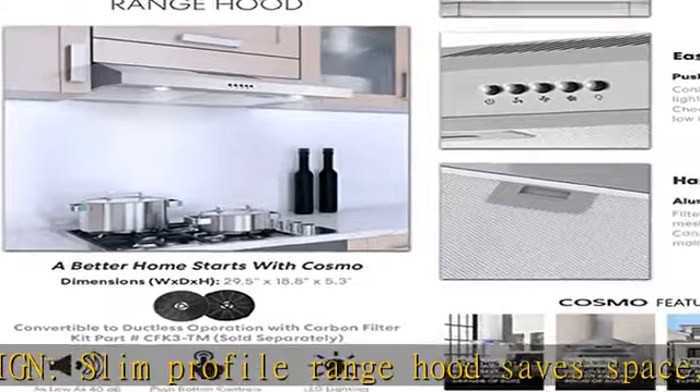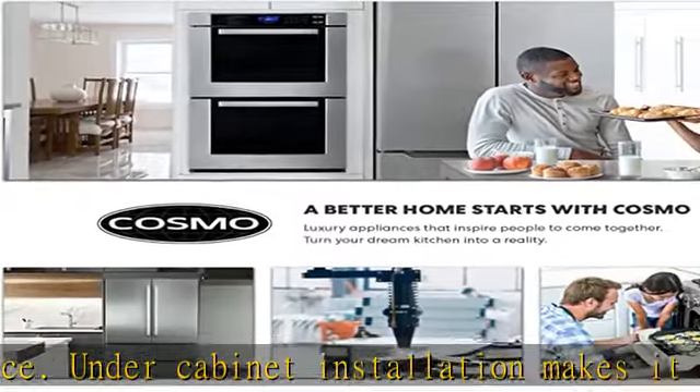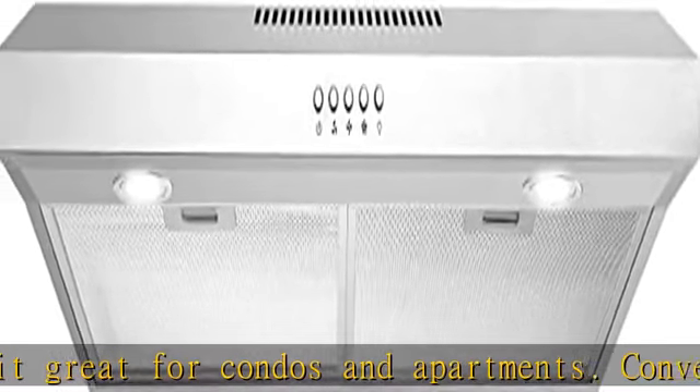Cosmo's rangehood filters your kitchen without the loudness of competing rangehoods. Superior filtration: durable, reusable aluminum mesh filters included to trap grease and oil. Multi-layer filters trap grease more effectively.